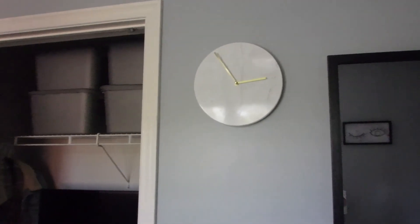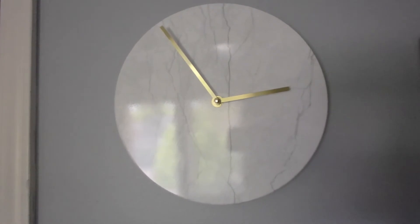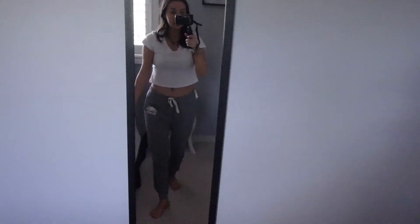Moving away from that area, I have this clock - the first thing I bought, a marble clock from Winners or Marshall's, same thing. I have this mirror - I have no idea where it's from because I've had it forever, and if you watch my vlogs I usually always do my outfit of the days in this mirror.